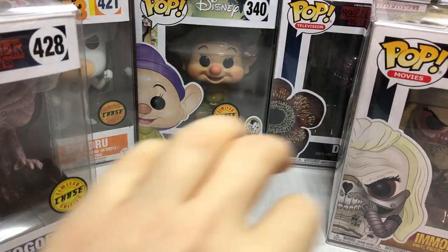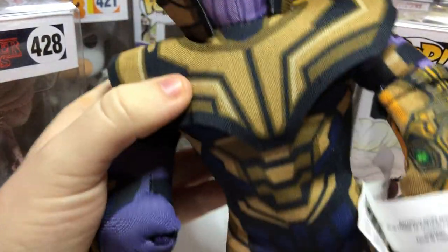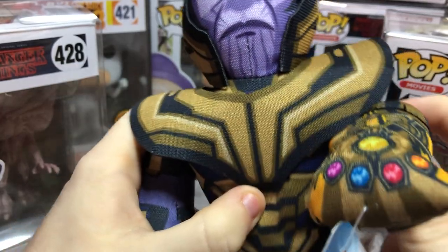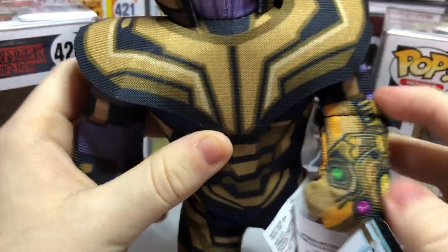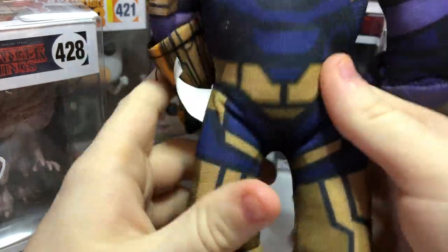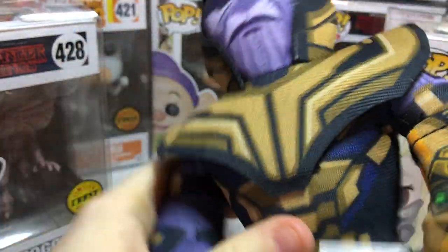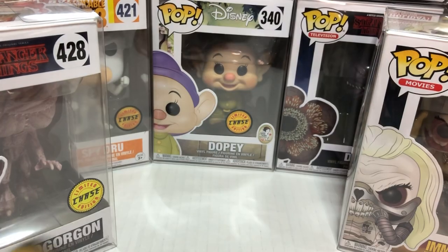And lastly, of course, you guys might expect us getting this one — Thanos. He is so awesome, and it comes with the Infinity Gauntlet. Question of the week: can you guys name all of the Infinity Stones on the gauntlet? That would be kind of hard — it's been a while since I've seen the movie. We also play Thanos Rising, the board game. Maybe we'll record it sometime.